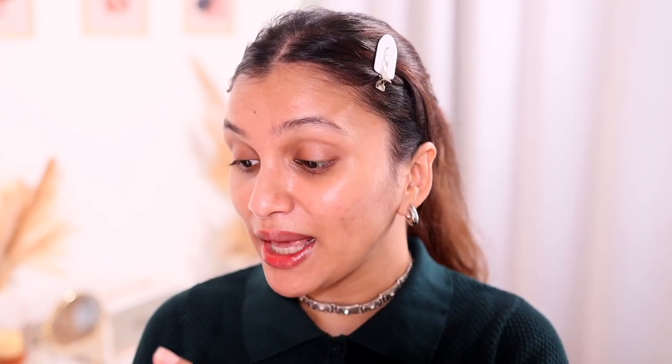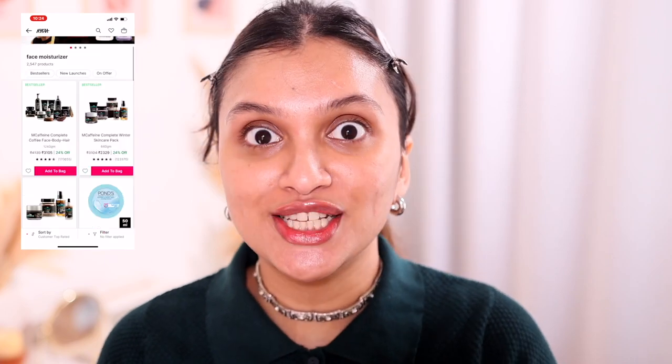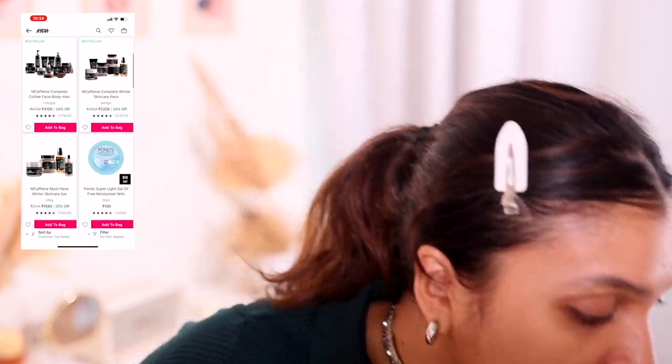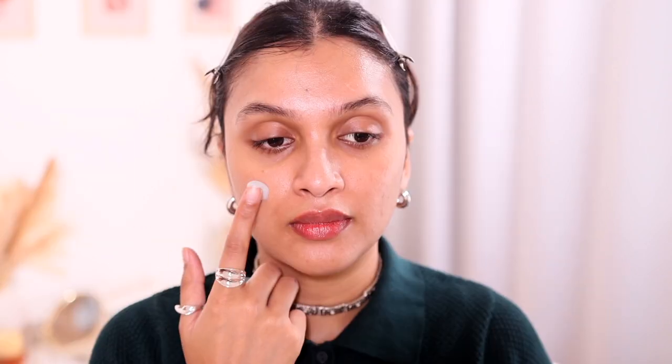The first thing I'm going to search is a face moisturizer because I need to prep my skin before going in with makeup. The first customer top rated moisturizer is the Pond's Super Light Gel, which I totally agree with — it's amazing. I'm going to apply it now. I absolutely love this moisturizer; it's so hydrating and at the same time very lightweight.